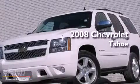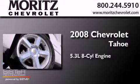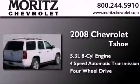This is a 2008 Chevrolet Tahoe. It features a 5.3 liter, 8-cylinder engine, a 4-speed automatic transmission, and the added capability of 4-wheel drive.